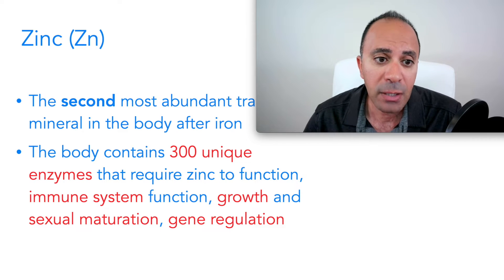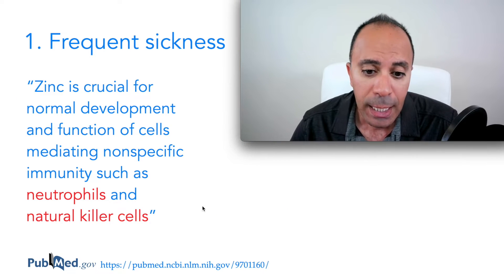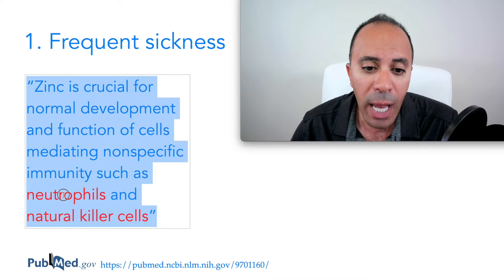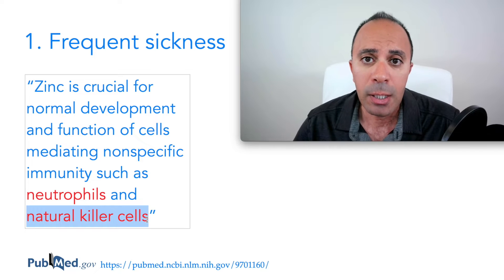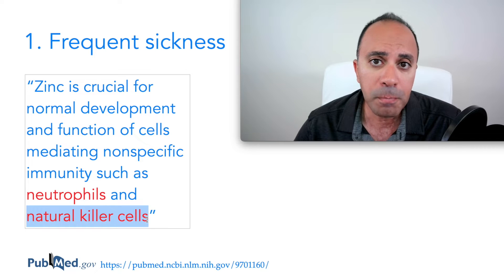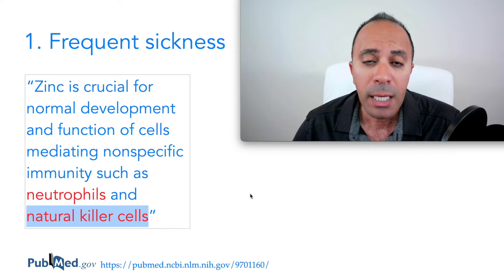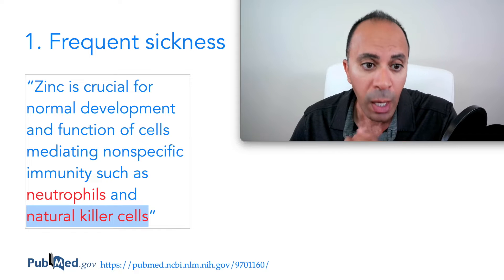The first sign of zinc deficiency is frequent sickness. Studies found that zinc is crucial for the normal development and function of immune cells — specifically neutrophils and natural killer cells — which destroy infections like viruses and bacteria. Those same natural killer cells are also required to destroy carcinogenic cells, so zinc deficiency can increase your risk of cancer as well.